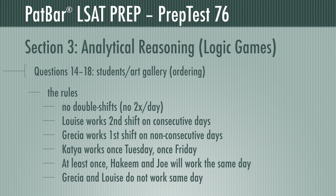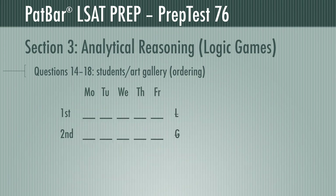This set of rules gives us a couple of additional facts. Each student works exactly two shifts per week. If Louise has two consecutive second shifts, she cannot appear at all on the first shift. Similarly, Gracia works two first shifts and cannot have any second shifts. So we'll include this first in our diagram: Louise cannot be first shift, and Gracia cannot be second shift.